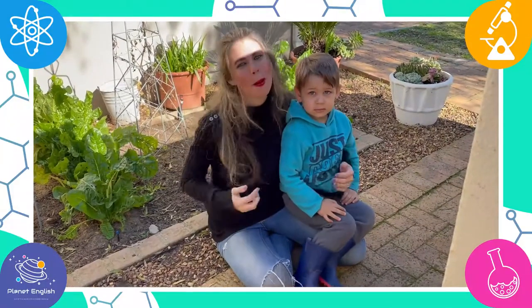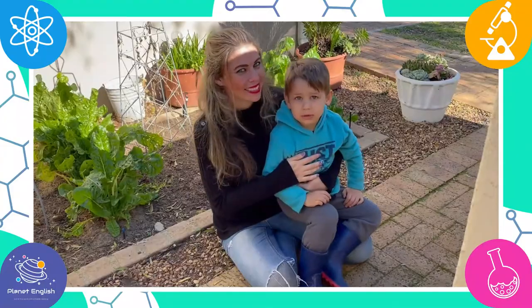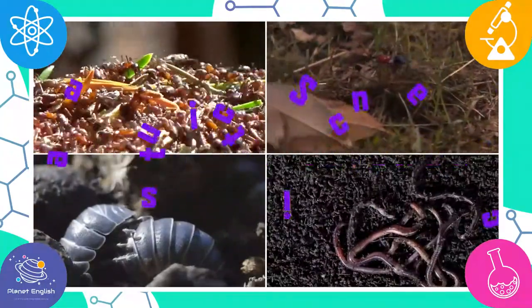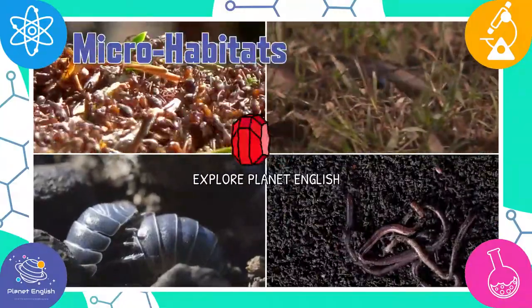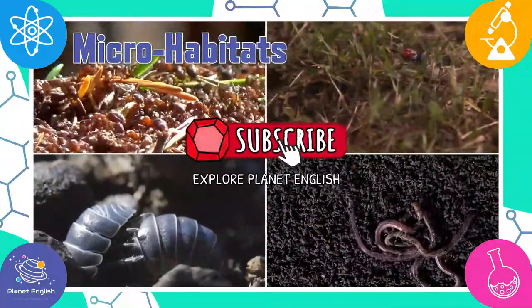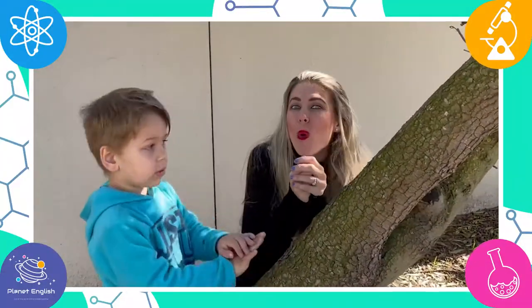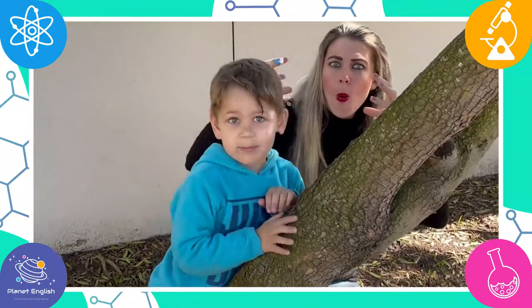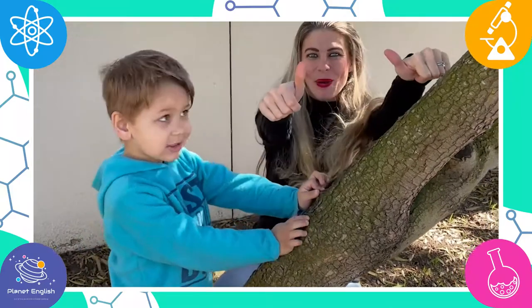Hello everyone! My name is McZell and this is my son, Tanto. Welcome to Fantastic Science. Today we will be exploring different microhabitats. Some bugs have small home environments and some have big home environments. Let's go!